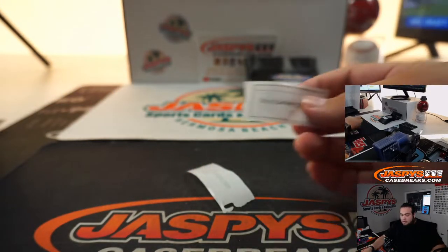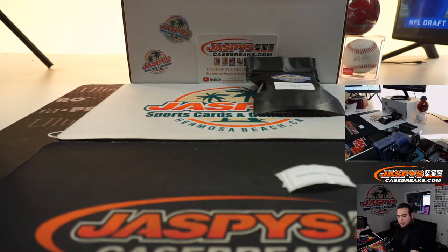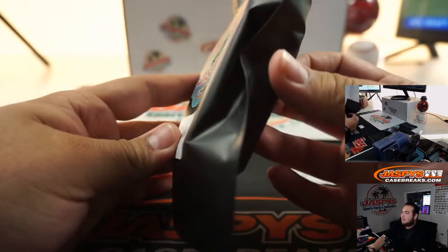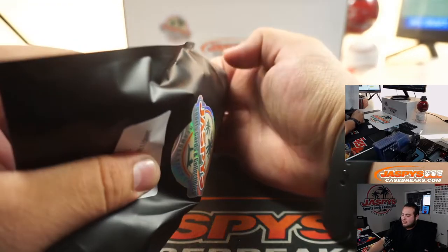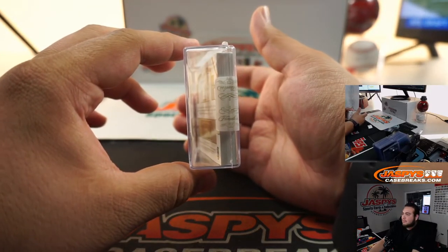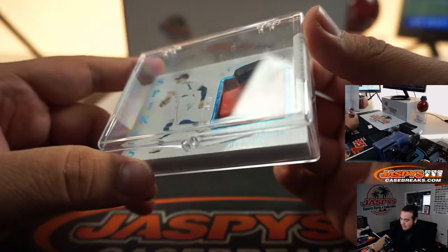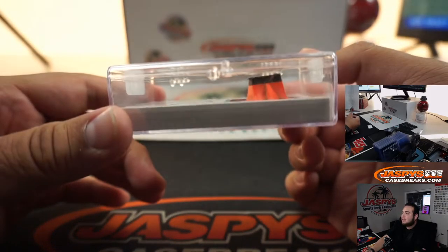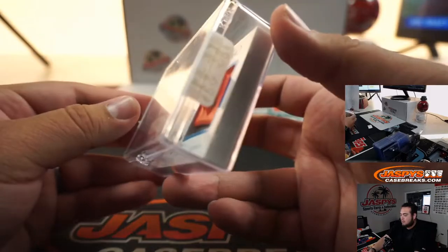Alright guys, last but not least — Tony, pack 1. This looks like it's a big piece of memorabilia or something. I'm thinking it's a cleat — it feels like it's going to be a cleat. And yep, it is — a Carlos Correa cleat, or spike as they call them from Flawless, 8 out of 16. Very nice. There you go.